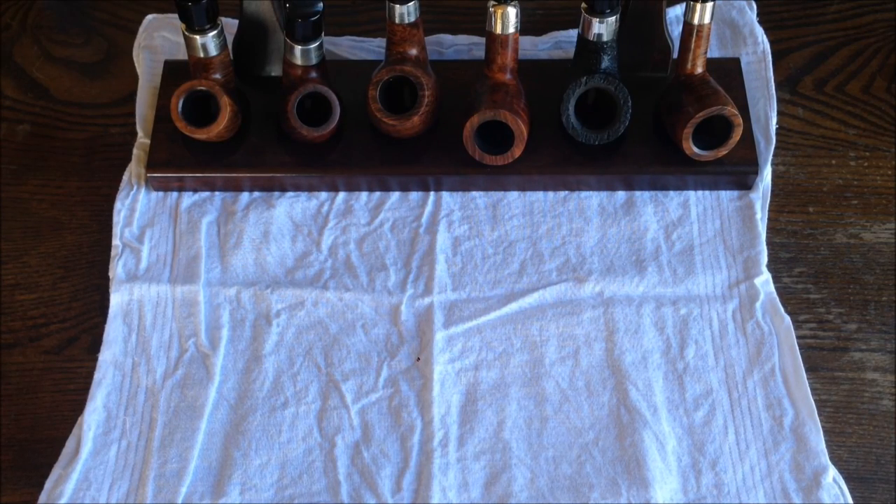Well here we go. These are my Peterson pipes. I have five currently. Every single one has a silver collar, by the way. I kind of like that look on these.